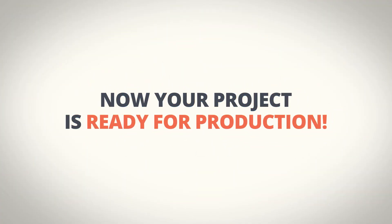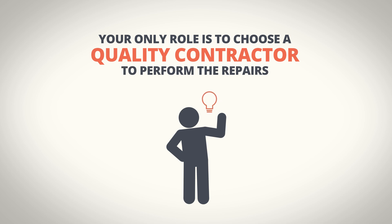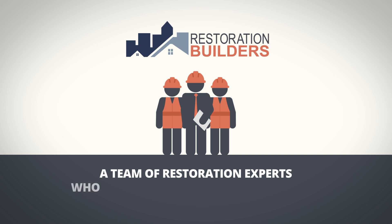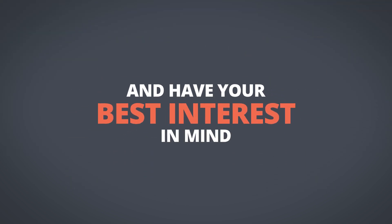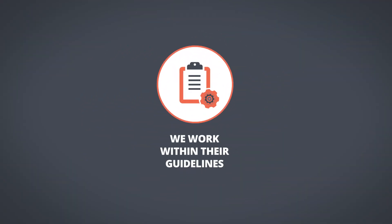Now your project is ready for production. Your only role is to choose a quality contractor to perform the repairs. By choosing Restoration Builders, you will be working with a team of restoration experts who are experienced in the claim process and have your best interest in mind. We have a strong reputation with insurance companies because we work within their guidelines.